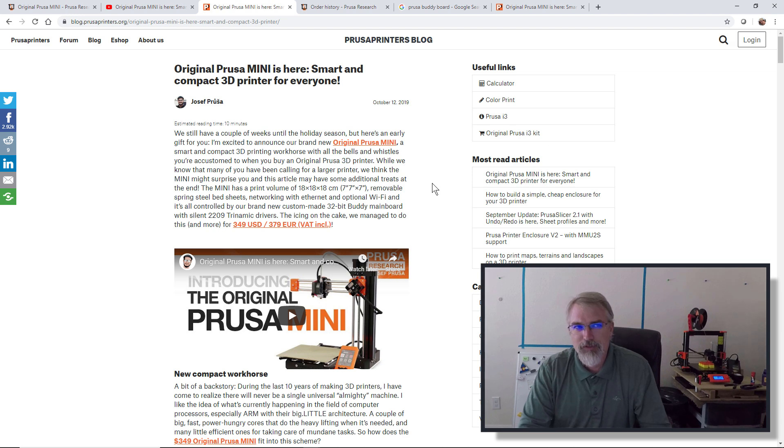For those of us who may already own a Prusa, he had a survey a while ago asking what you want — is the printer size good, do you want bigger or smaller? Everyone wants different things. You can pre-order now and hopefully get it before Christmas, depending on how many people order and what their shipping situation is.